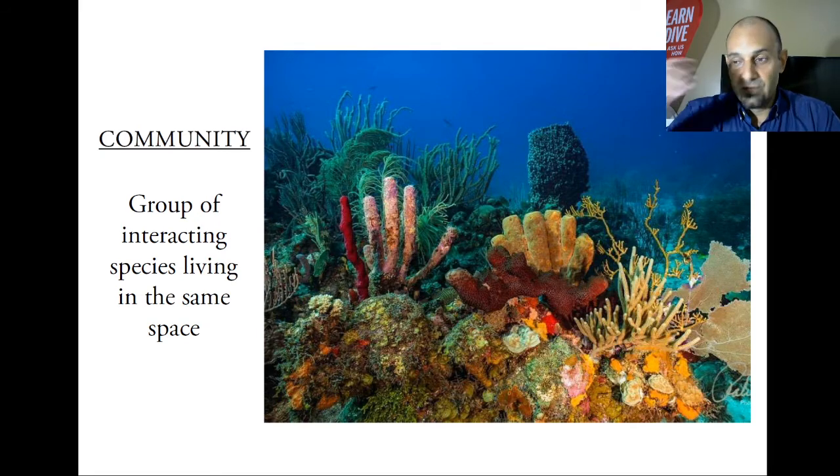Every time we go diving, even to the same place, we find new things — a new algae being eaten by a parrotfish, a new predator fish eating tiny fish, a new shrimp, or a crab that wasn't there the previous month. We just realize there are more animals making part of this big ecological community that we're talking about.